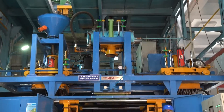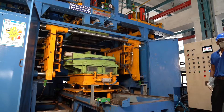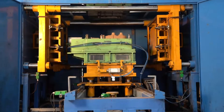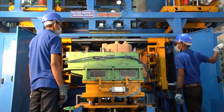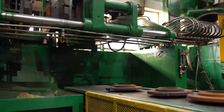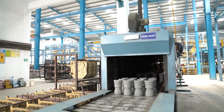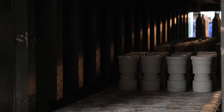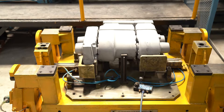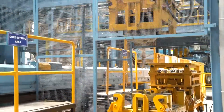Core making facilities: Precision cores are produced on fully automatic universal parted cold box core shooter up to 100 kg core weight. Imported fully automatic LPG fired shell core shooters. 12-metre long conveyorized tunnel type core oven. Automatic core assembly and transfer fixture ensures core assembly and placement of cores at exact position.